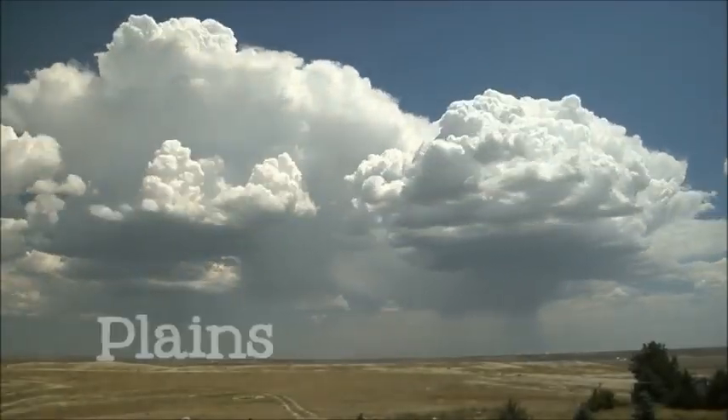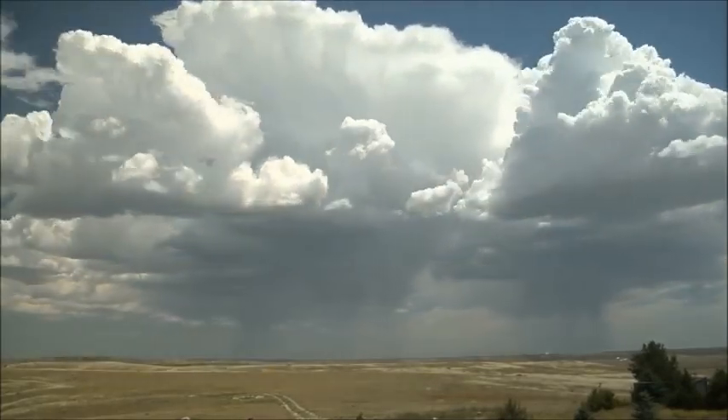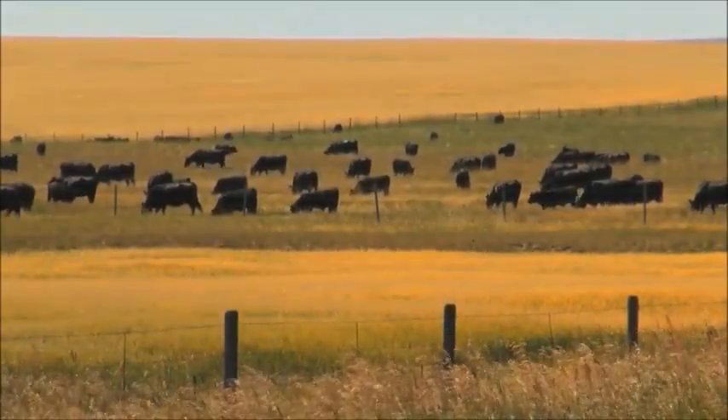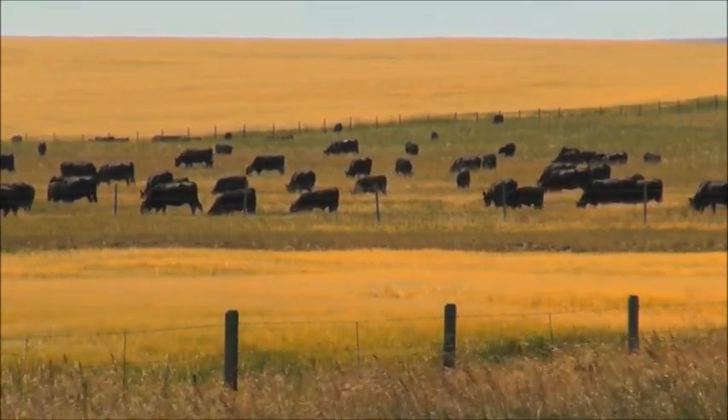Another type of landform is a plain. Plains are large areas of flatland, with no hills or mountains in them. The Great Plains in the mid-United States is a good example of a large plain.